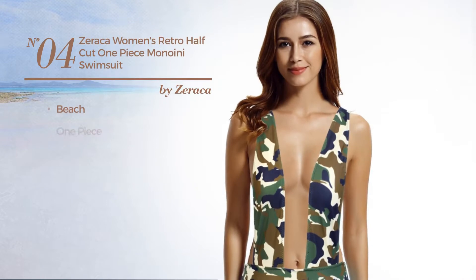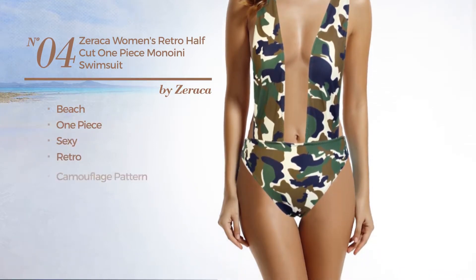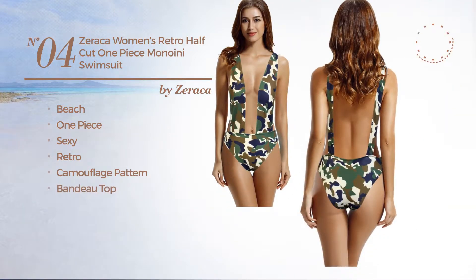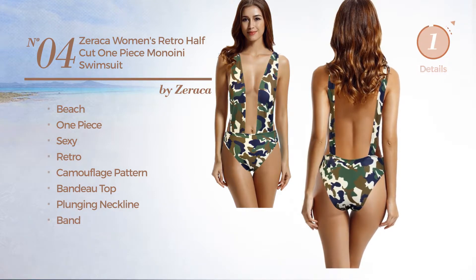Number 4. A beach one piece swimsuit. Featuring a sexy retro look with camouflage pattern. This swimsuit includes a bandeau top, plunging neckline and band. Available in 2 other colors.